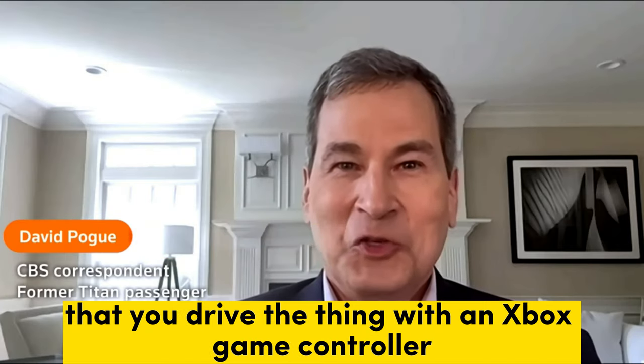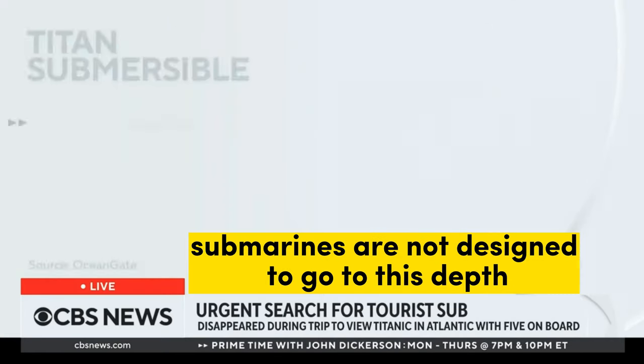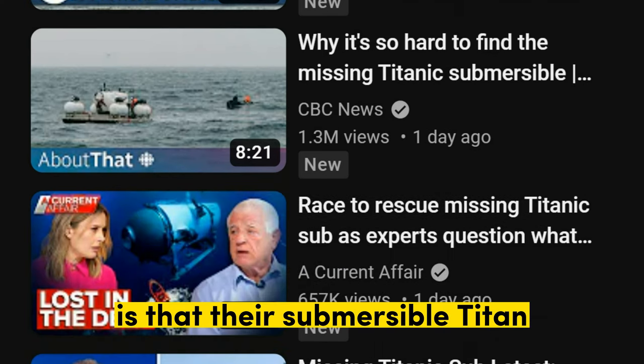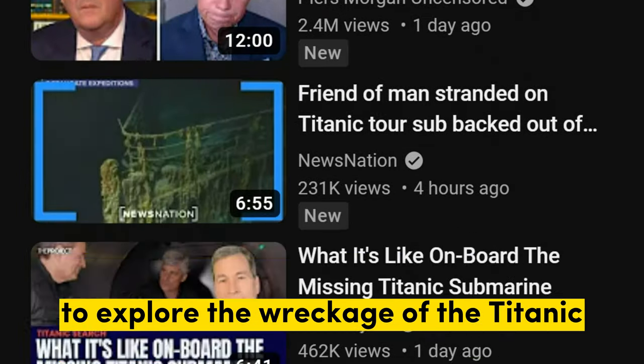I didn't know at that point that you drive the thing with an Xbox game controller. And as you said earlier, our general submarines are not designed to go to this depth. The most recent news about OceanGate is that their submersible, Titan, went missing on Sunday, June 19, 2023, while on a mission to explore the wreckage of the Titanic.